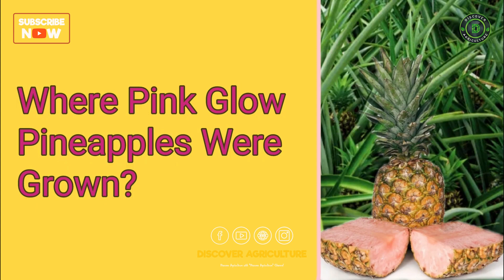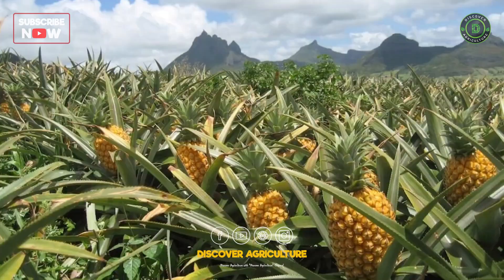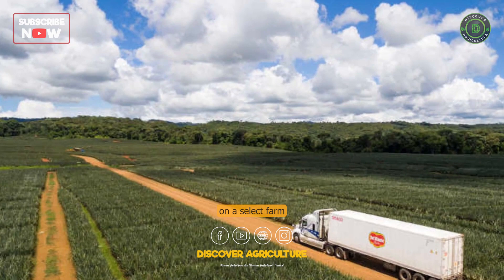Where are pink glow pineapples grown? Del Monte is the only company growing pink pineapples — no other agricultural licenses have been granted. The Del Monte PinkGlow registered trademark pineapple is only grown on a select farm in Costa Rica.